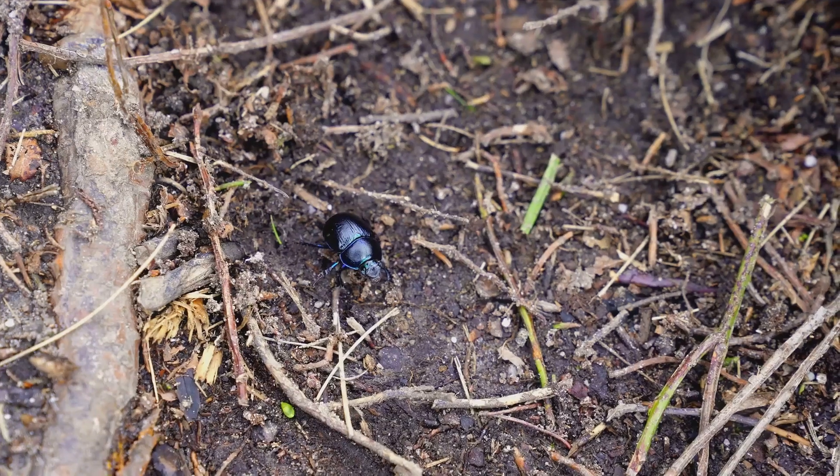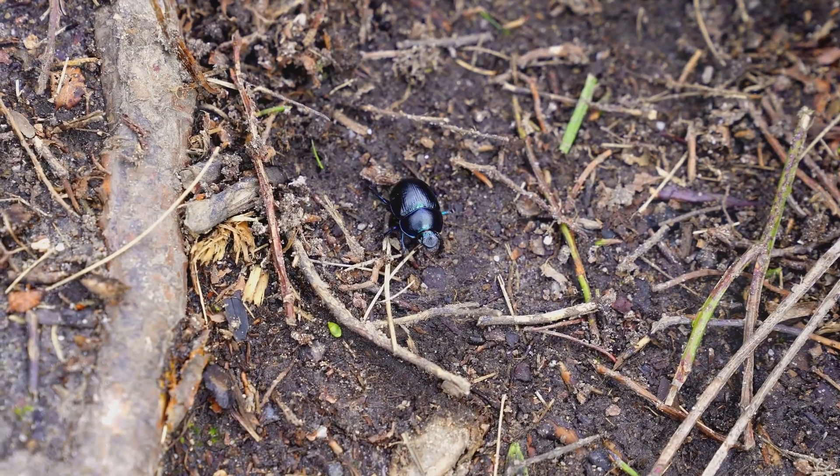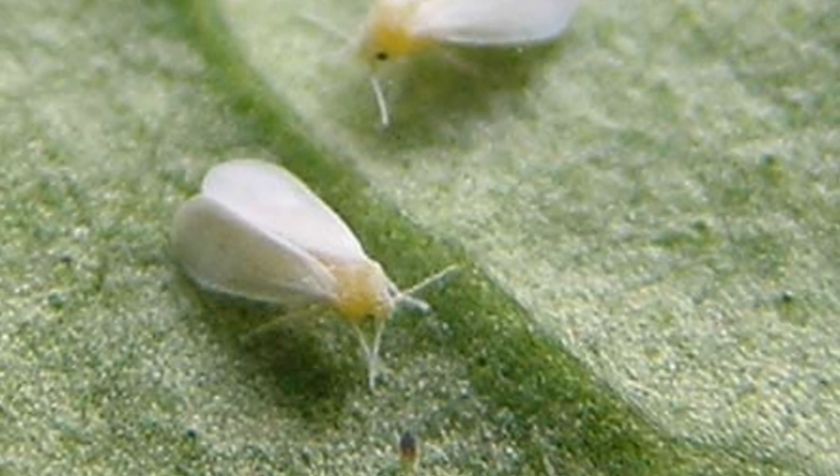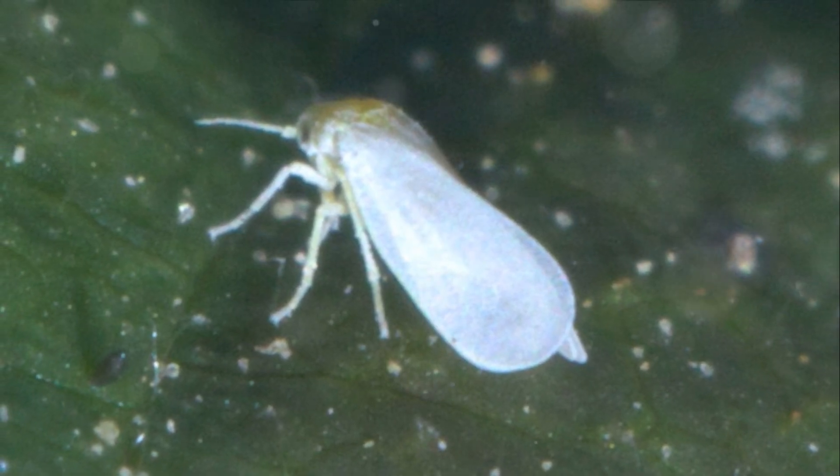Then, we turn our attention to whiteflies. These minuscule winged bugs are notorious for drinking plant sap, which leads to yellowing and wilting. Yellow sticky traps and insecticidal soap are potent weapons against these pests.